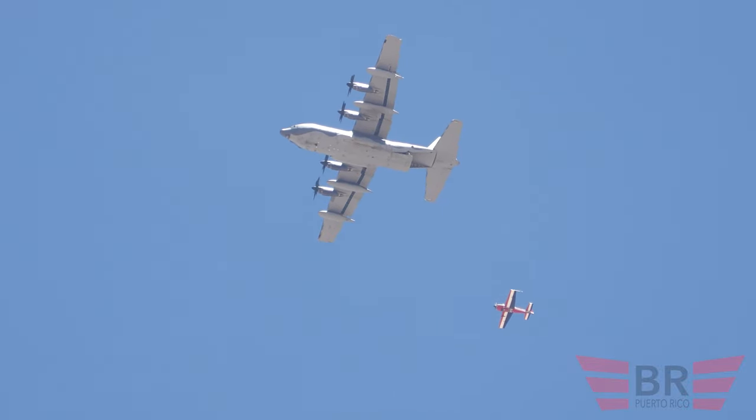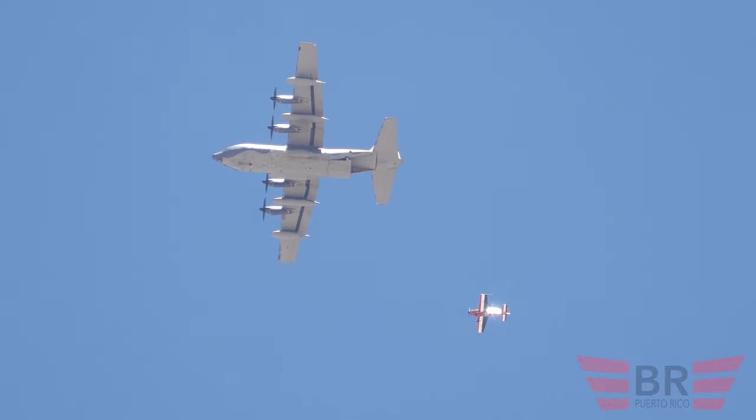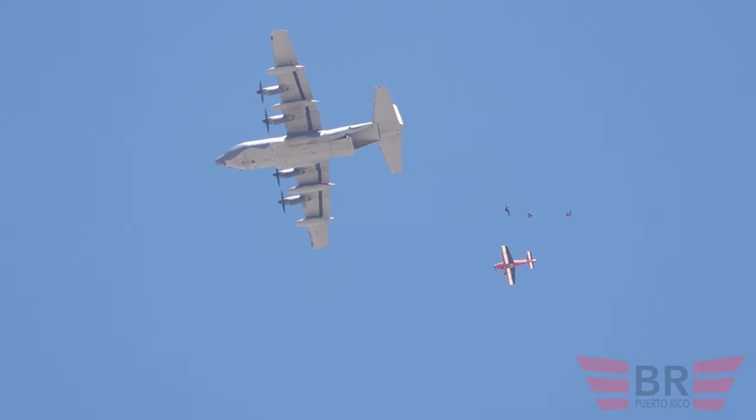Ladies and gentlemen, if you would please stand for our National Anthem. As soon as we get the command, Tech Sergeant Serenity Holloway — are we opening our show?